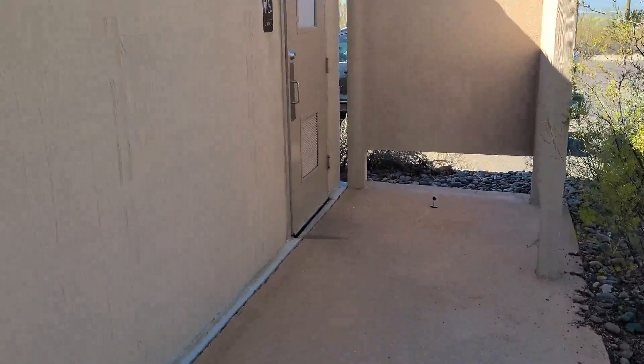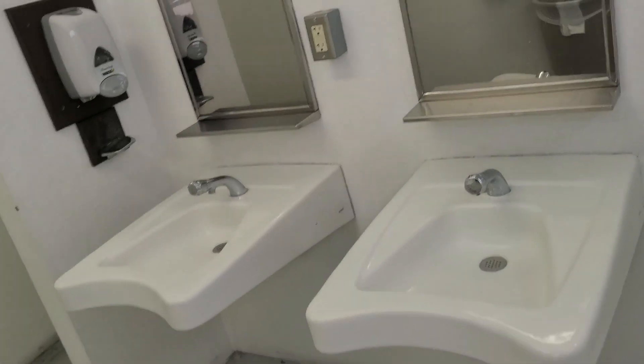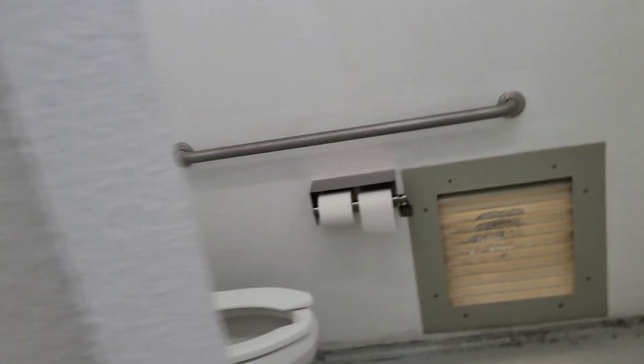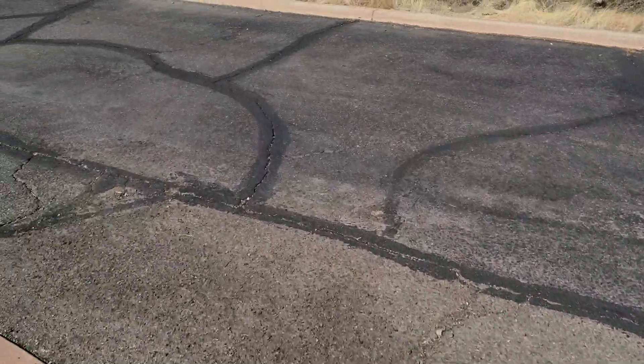Let's come over here to the men's side and see what we've got in here. Nice, clean restrooms. They smell really, really good in here. I'm not sure if this place has showers, but the bathrooms are amazing.